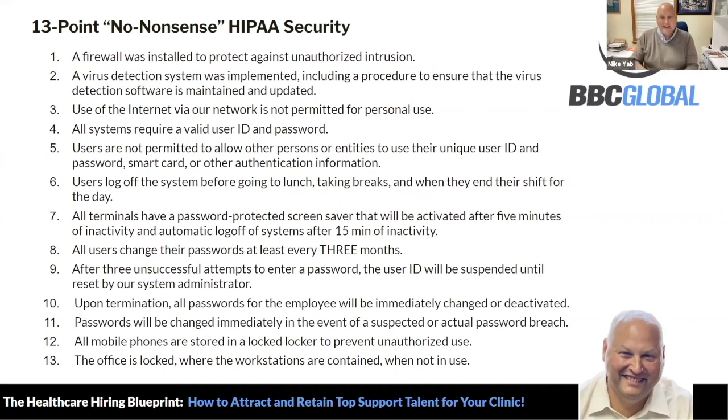They are trained and managed by that person. When they come in, they have to put their phones in their lockers. There's no way to use phones or take PPI information — all that sort of stuff. Besides all of that, there are 13 no-nonsense HIPAA security points that we follow here.